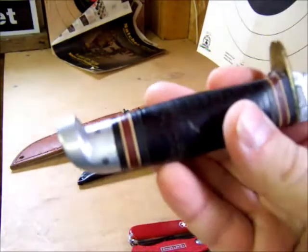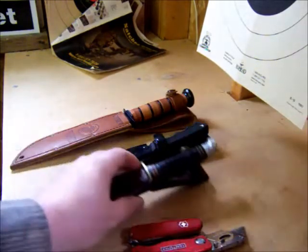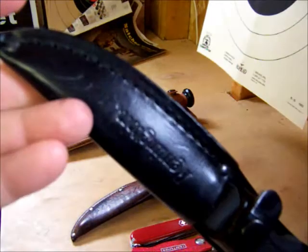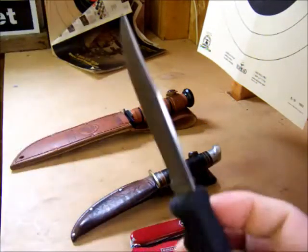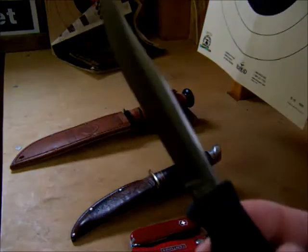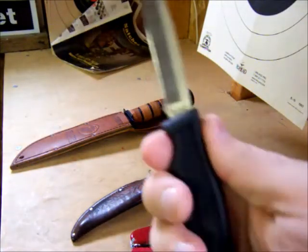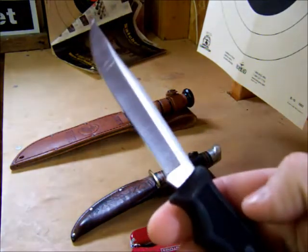This old one I got off eBay a long time ago. And over here I've got a Remington — they call it the trout and bird knife. It's okay, it's not the best steel, a little hard to sharpen, but it's a good size with a nice grip. It is good for cleaning fish and stuff like that.